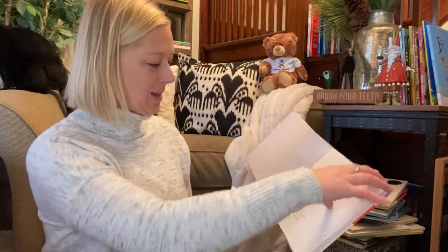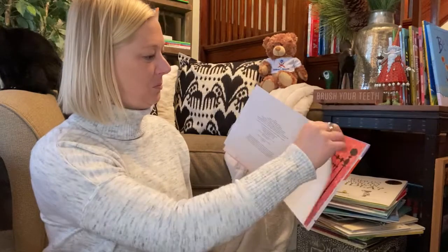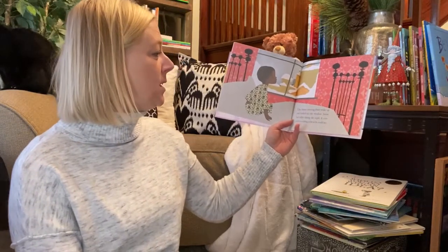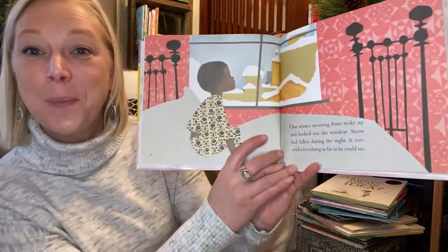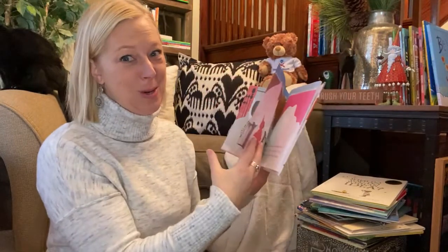Here we go. The Snowy Day. One winter morning, Peter woke up and he looked out the window. Snow had fallen during the night. It covered everything as far as he could see. It's always exciting when you wake up and see new snow outside.